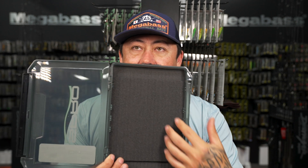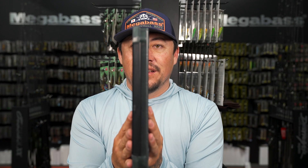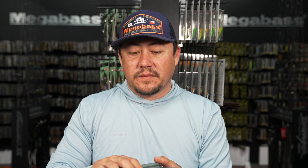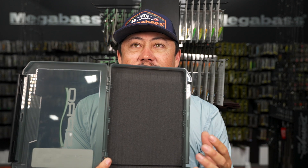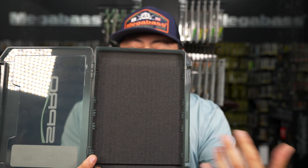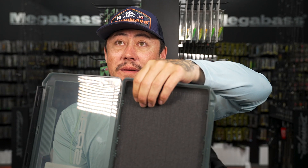Most other jig boxes are huge and clunky. This one is going to be quiet with the foam. I always have these at home with my jigs in them - separate them by size, stay super organized. The jig fits into little slots and actually holds them.